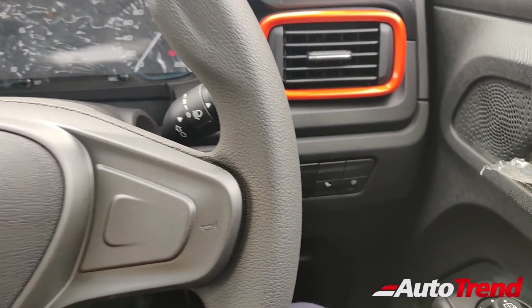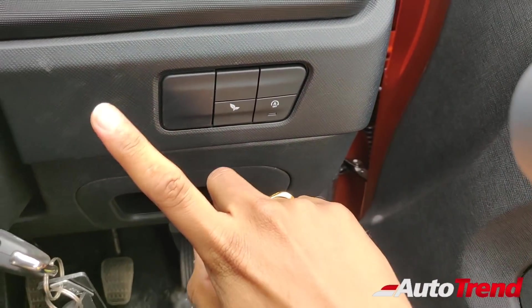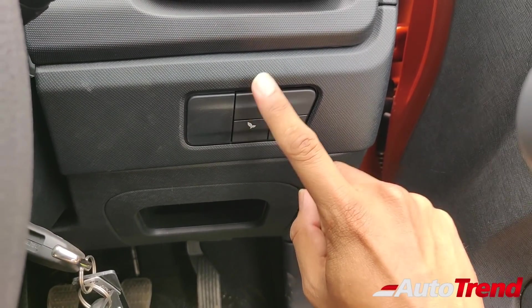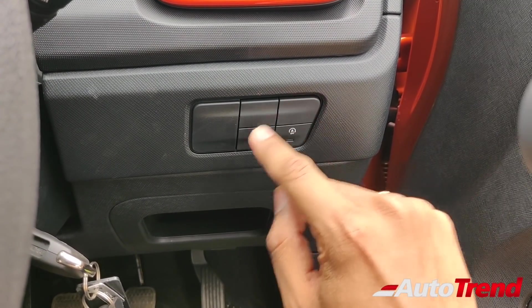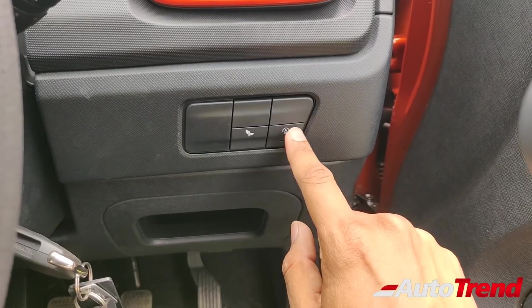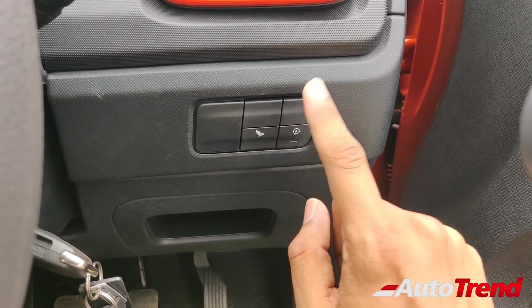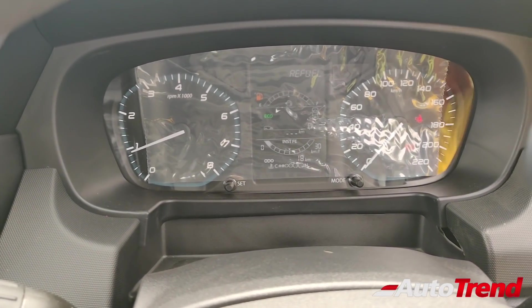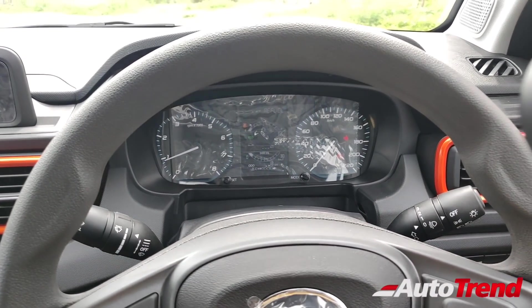Coming to the right side of the steering wheel, this car does not have smart key access with push button start, so that panel is completely closed. This car does not have front or rear fog lamps, so that button is also a dummy. However, this car gets an economy mode along with automatic engine start-stop function as standard across all variants, so those two buttons are actually useful. Changing into economy mode — this is where the economy mode is displayed, be it the Altroz or the Tata Punch.